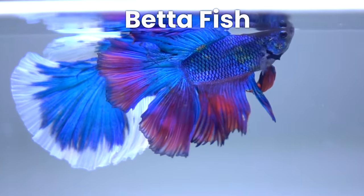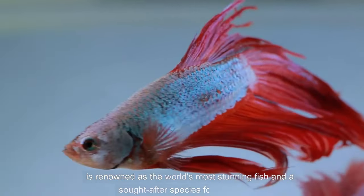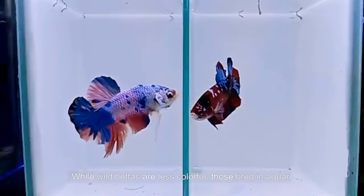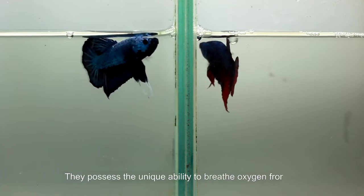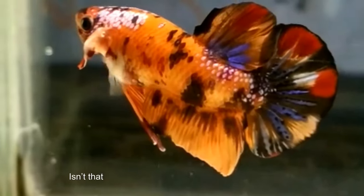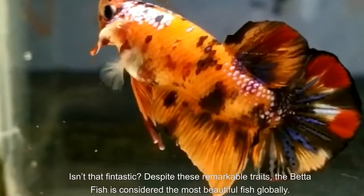Finally, at number 1, we have the betta fish, often referred to as the Siamese fighting fish, renowned as the world's most stunning fish and a sought-after species for aquariums. While wild bettas are less colourful, those bred in aquariums boast vibrant hues. Bettas are bred for fighting purposes and are quite popular for this characteristic. They possess the unique ability to breathe oxygen from both air and their gills, earning them the classification of labyrinth fish. Despite these remarkable traits, the betta fish is considered the most beautiful fish globally.